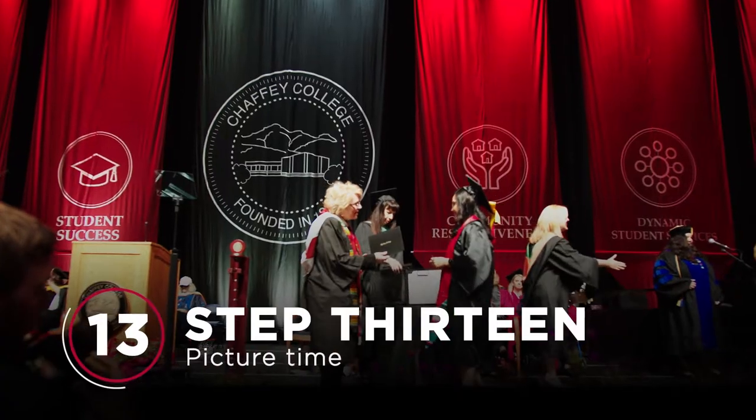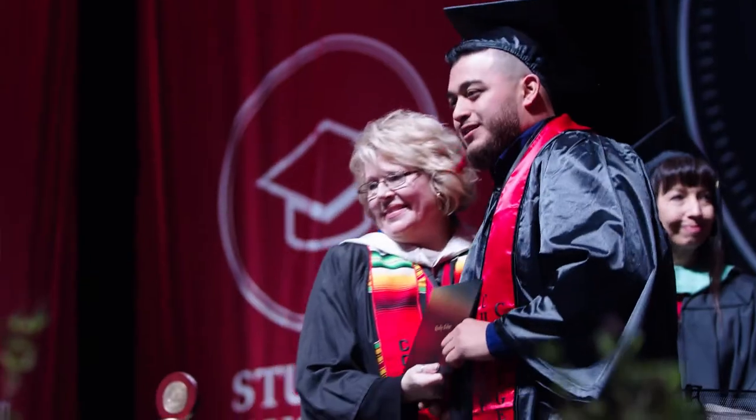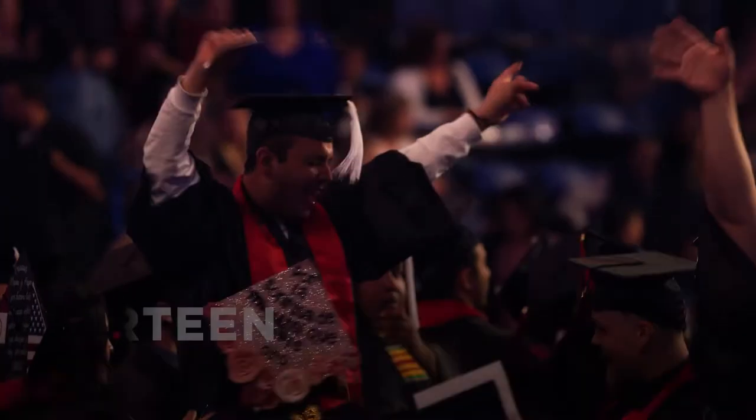Step 13: Go on stage and get your picture on the Jumbotron. Again, cue the hashtags. Step 14: Return to your seat. It's not official until you move your tassel.